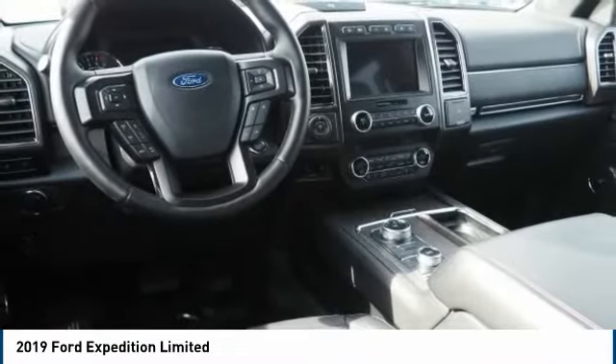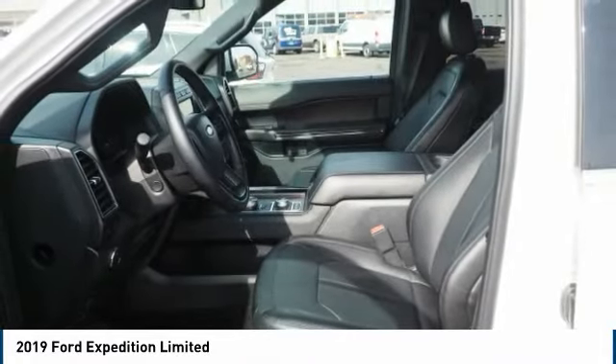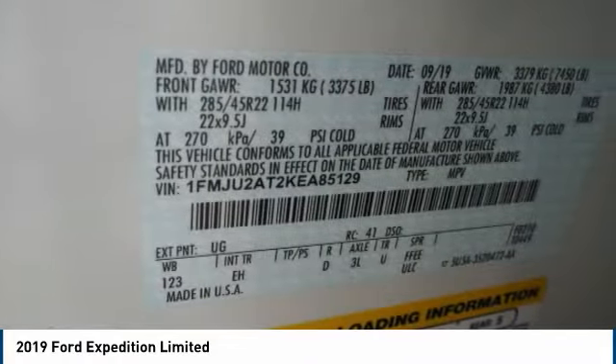Front suspension type: strut. Roll stability control. Daytime running lights. Your new ride is just a phone call away.